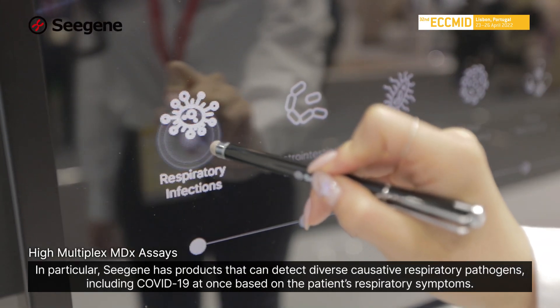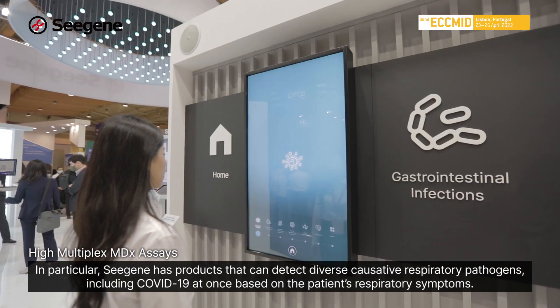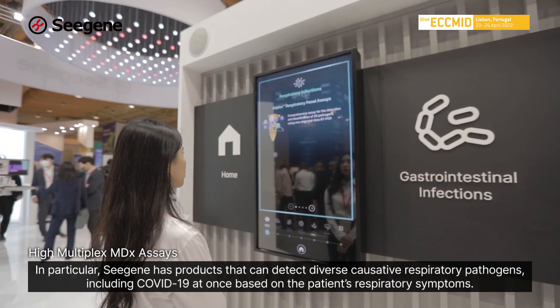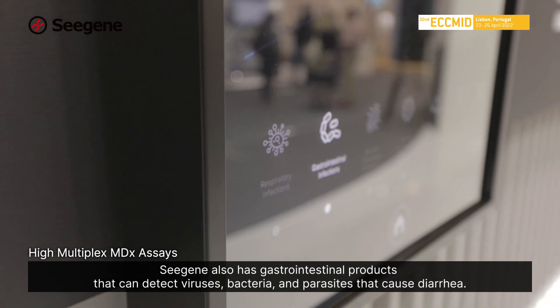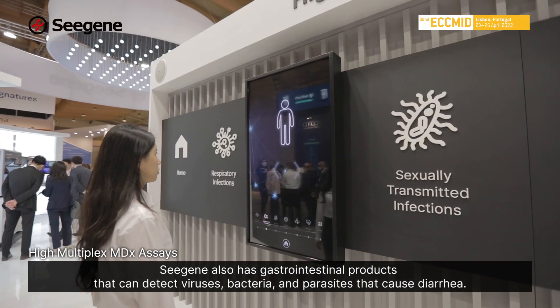In particular, CGen has products that can detect diverse causative respiratory pathogens, including COVID-19, at once based on the patient's respiratory symptoms. CGen also has gastrointestinal products that can detect viruses, bacteria, and parasites that cause diarrhea.